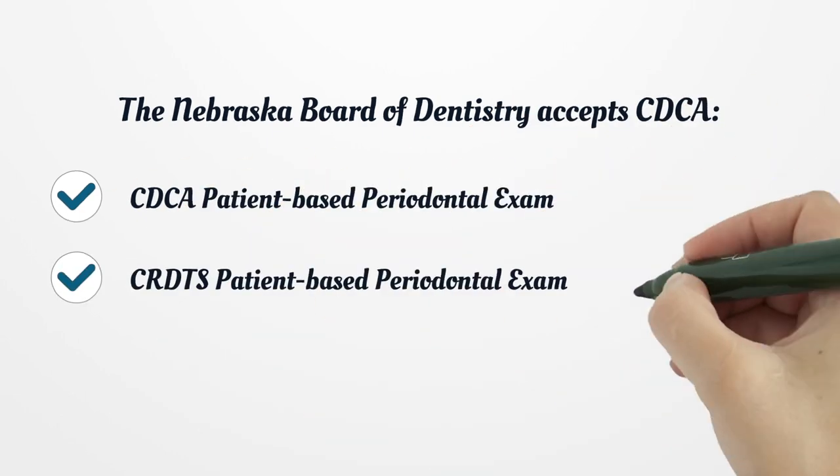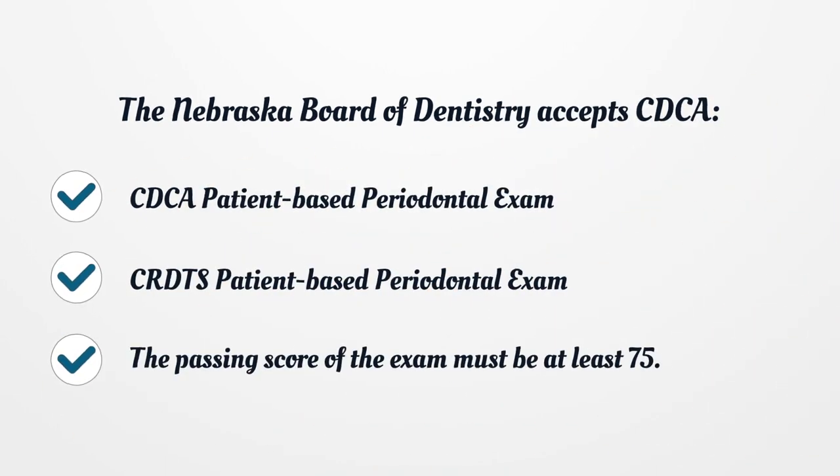The Nebraska Board of Dentistry also accepts CDCA with a patient-based periodontal exam, and CRDTS with a patient-based periodontal exam. The passing score of the exam must be at least 75.